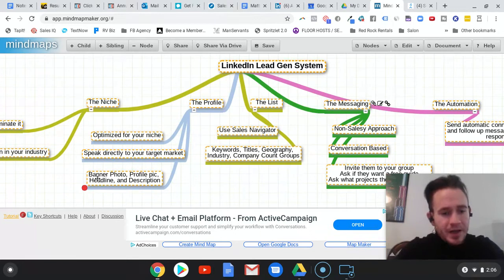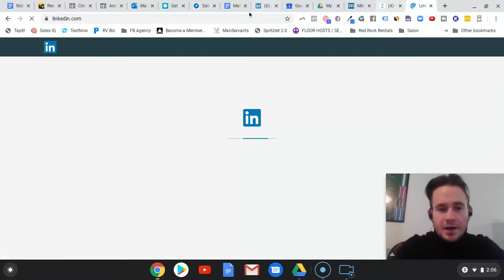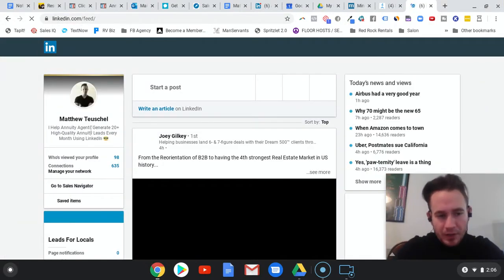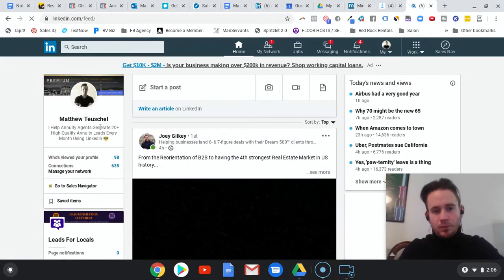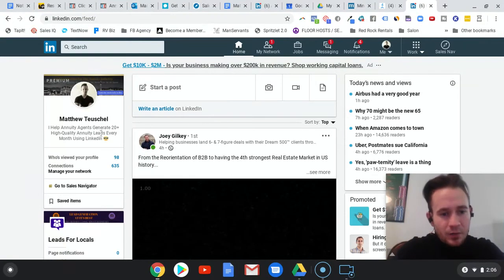The headline should follow a formula — it's basically: 'I help blank.' Let me pull up my profile because there's a formula I use for headlines. It's basically: I help [niche] do [this] by [this]. So: 'I help annuity agents solve this problem by providing this solution.' That's the formula you want to follow. So for example: 'I help annuity agents generate this many high-quality annuity leads every month using LinkedIn.' It also helps you rank in searches so people find you.